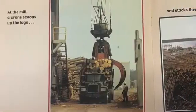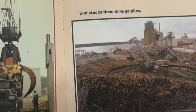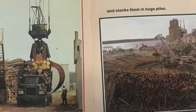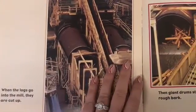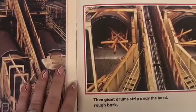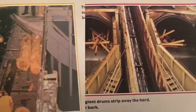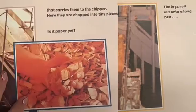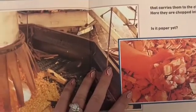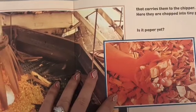At the mill, a crane scoops up the logs and stacks them in huge piles. When the logs go into the mill, they're cut up. Then giant drums strip away the hard, rough bark. The logs roll out onto a long belt that carries them to the chipper. Here, they are chopped into tiny pieces.